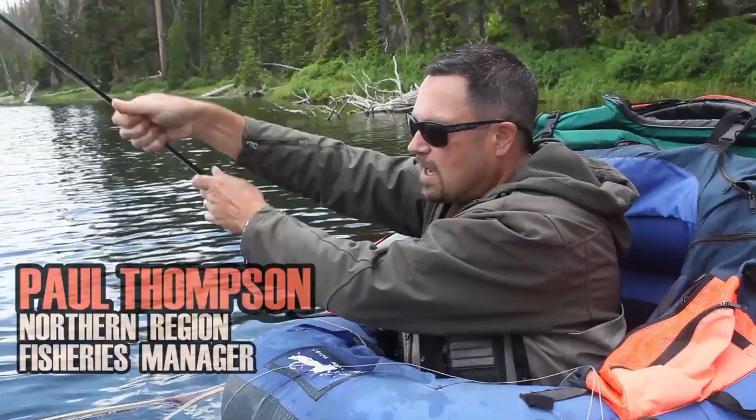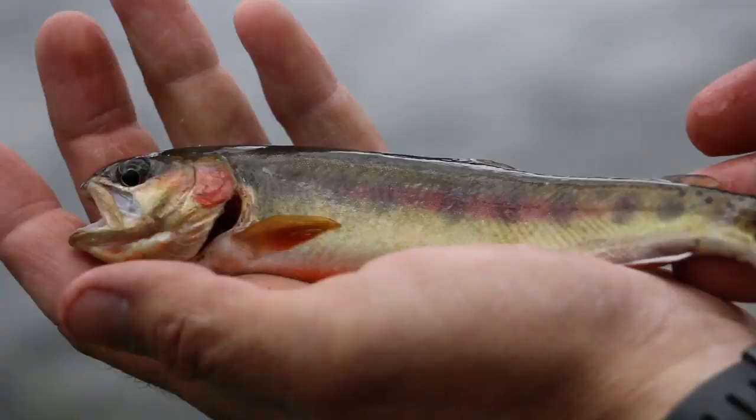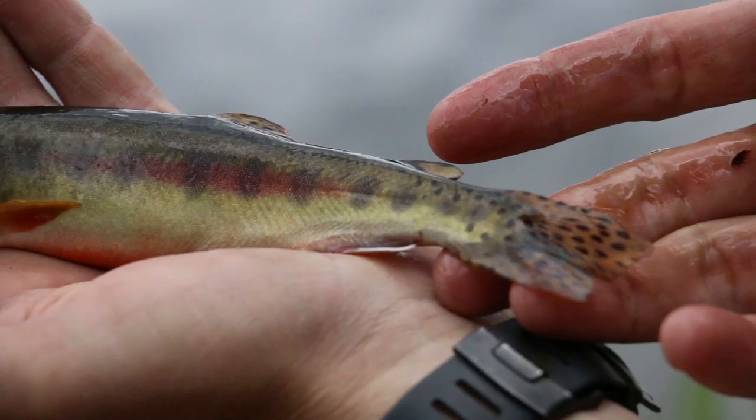Here's another little golden trout today, probably up to maybe 8 or 9 inches. Brook trout up to about 10 inches. But they're just such beautiful fish.